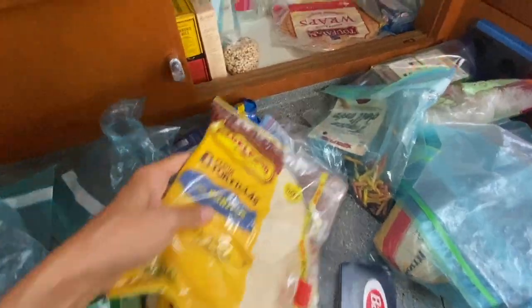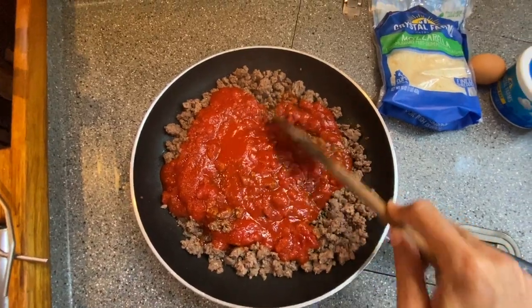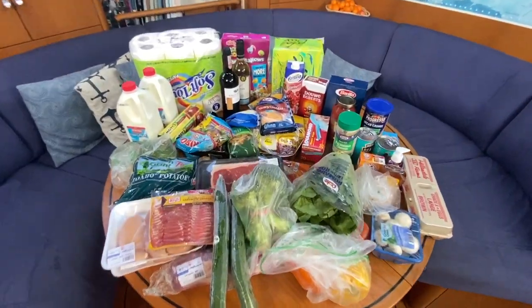Hey, welcome to Sailing Britican. I'm Kim and my family and I help sailing cruisers to make the most of their live-aboard lifestyle. Before I talk about making provisioning and cooking on a boat easy, I just want to mention a recent collaboration we did with Emily and Clark's Adventure and some other cruising channels. We all compared our food costs in different countries. You can check out that video and the videos from other cruiser boats here or in the link below.